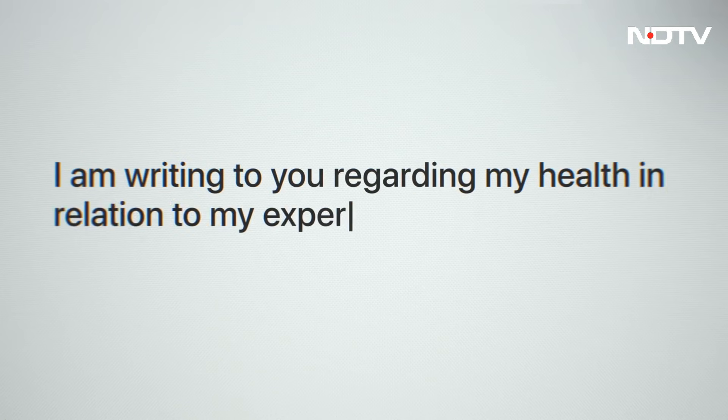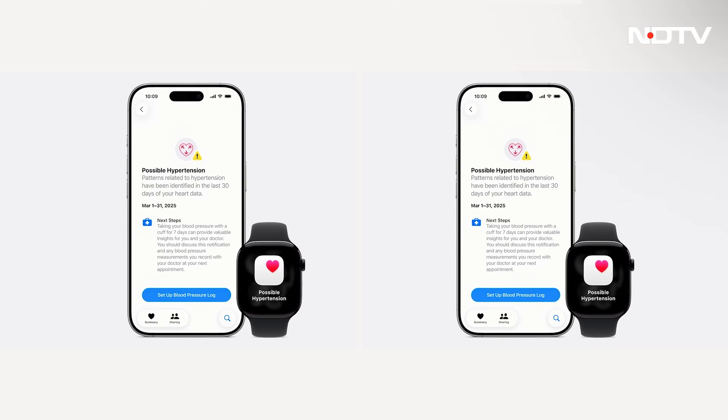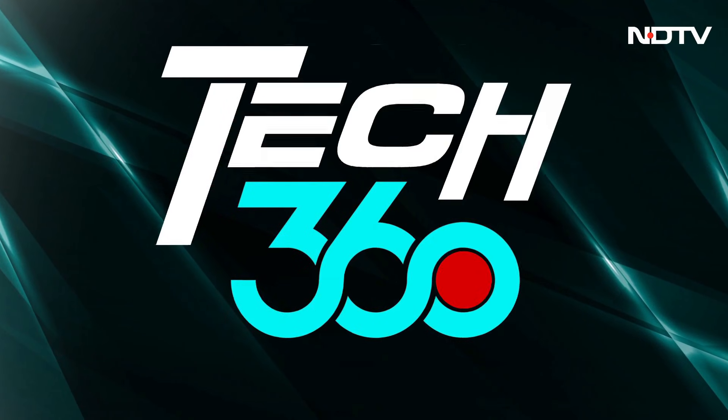We think quite carefully about how we're presenting information to our users, especially when it comes to health. It's a critical part of our development process — from user experience testing to the words, colors, and sources we use. These are all things we think about in the design of our products.